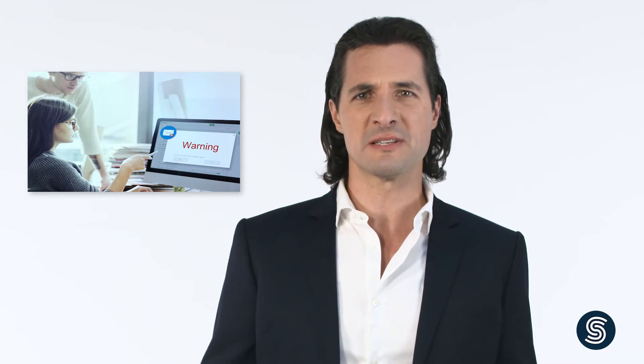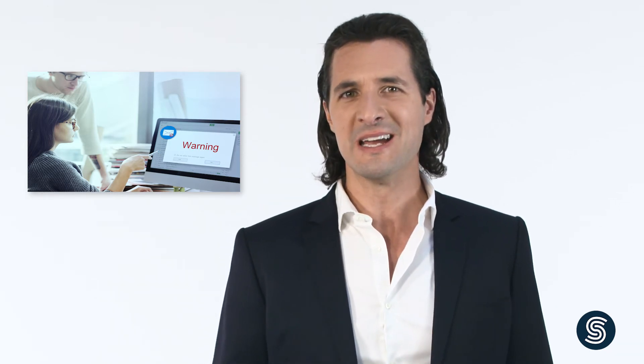We custom design a unique label for each of our clients. This provides added security because counterfeiters cannot acquire these labels. Our proprietary technology is not available to fraudsters either. Even if a swindler posed as one of our customers and tried to order customized labels from us, our internal organization is structured in a way that enables us to confirm with absolute certainty whether the ordering party is in fact a legitimate client.